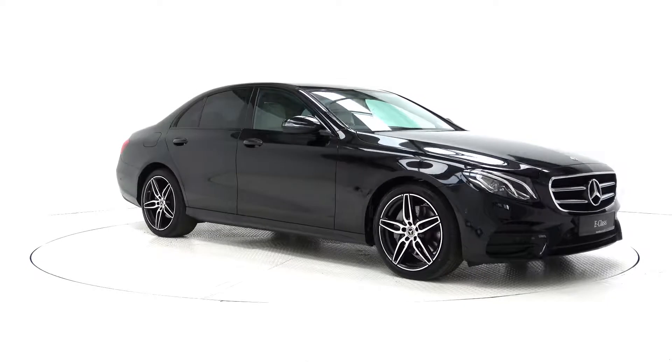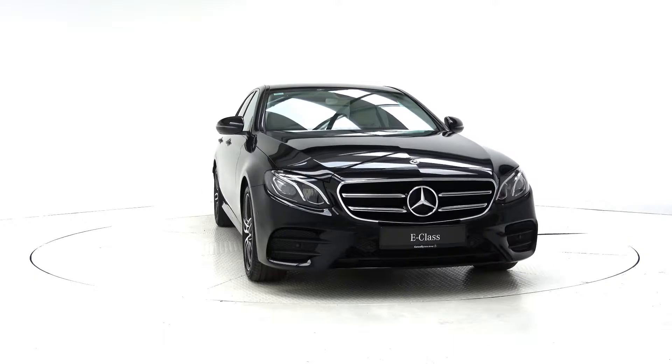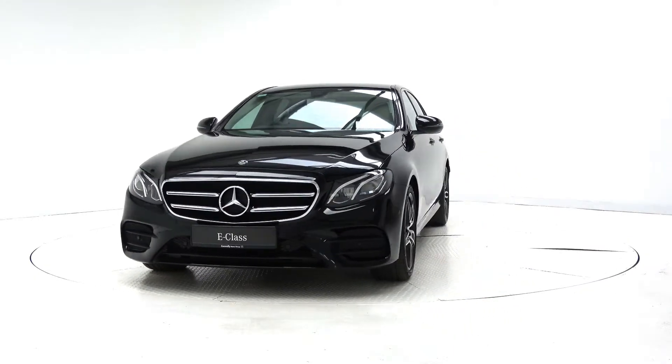For more information on this car or to arrange a test drive, contact our sales team on 091 337400 or visit our website at www.connellys.ie.